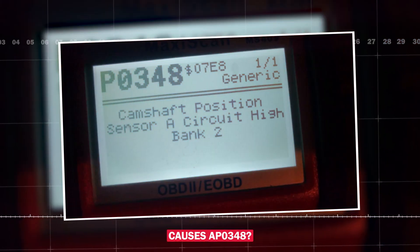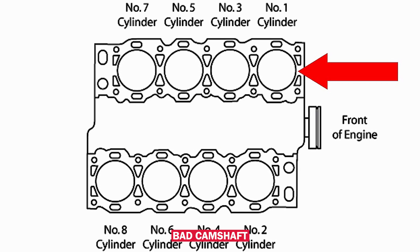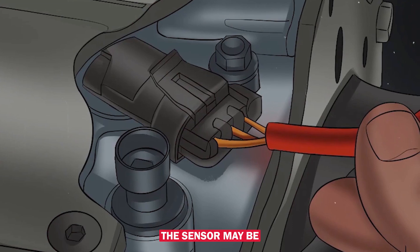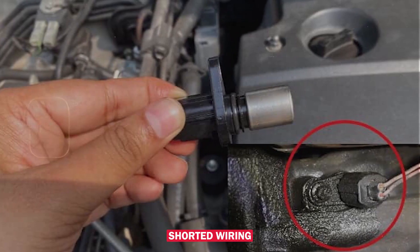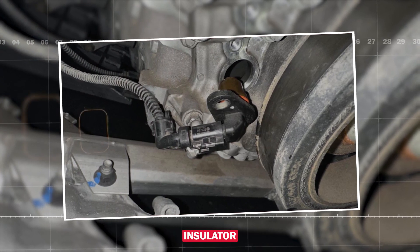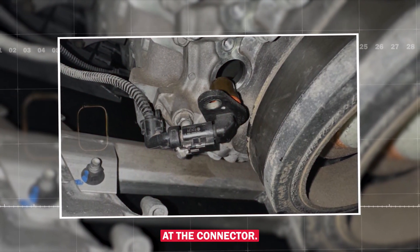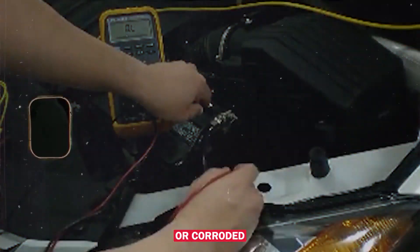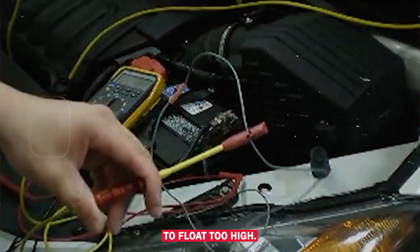So what causes a P0348? Here are the most common issues to check. First, a bad camshaft position sensor — bank 2, sensor A — which may be internally shorted or sending erratic voltage. Second, open or shorted wiring in the camshaft sensor circuit. Look for damaged insulation, exposed wires, or broken pins at the connector. Rodent damage, heat, and vibration are all common culprits. Third, poor ground or corroded connector — a weak ground can cause signal voltage to float too high.